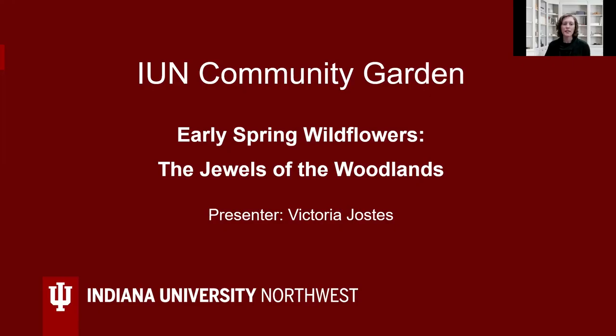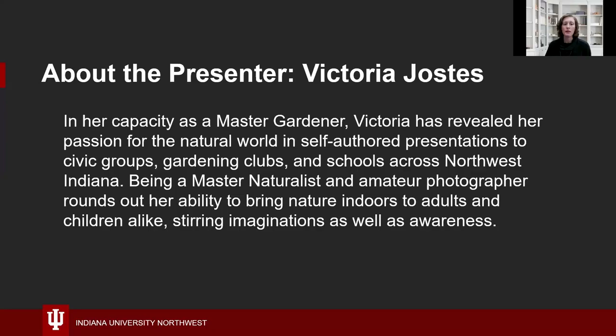Welcome to this IUN Community Garden Session: Early Spring Wildflowers, the Jewels of the Woodlands. Our presenter today is Victoria Jostis. In her capacity as a master gardener, Victoria has revealed her passion for the natural world in self-authored presentations to civic groups, gardening clubs, and schools across Northwest Indiana. Being a master naturalist and amateur photographer rounds out her ability to bring nature indoors to adults and children alike, stirring imaginations as well as awareness. Welcome, Victoria.